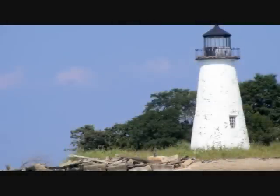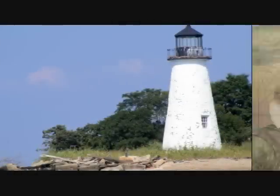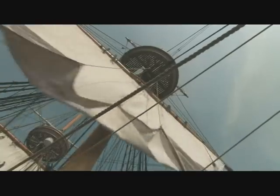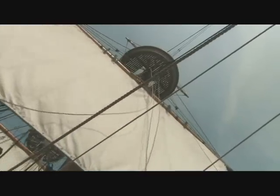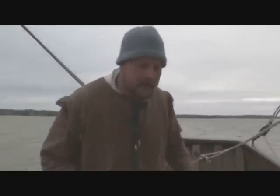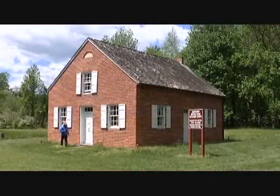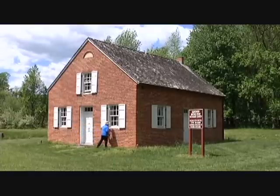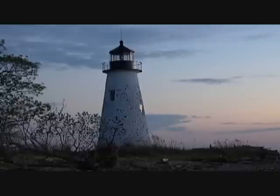Welcome to Aberdeen Proving Ground, one of the most scenic and historic Army installations in the world. In 1608, Captain John Smith sailed up the Chesapeake Bay on a mapping expedition and first documented this land. Relics of the area's rich heritage still exist. The Gunpowder Meeting House dates back to the 1770s. Pools Island Lighthouse is Maryland's oldest lighthouse and a symbol for APG's mission to light the way for research and development for America's military.